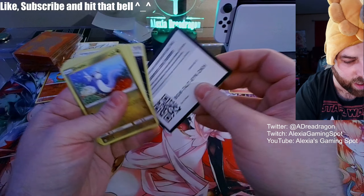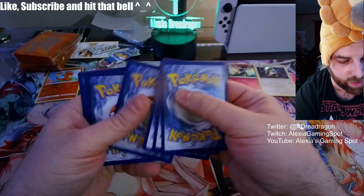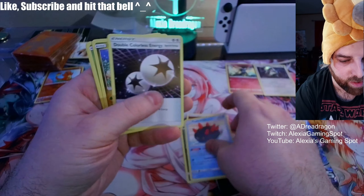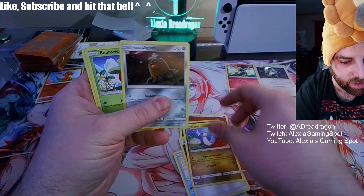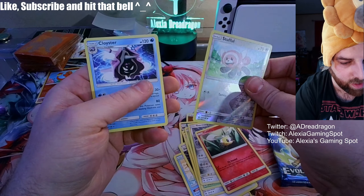Let me know in the comments below if you've opened these and what kind of crazy stuff you've gotten inside. Energy... teeny Diglett, Bounsweet, Alph, and Cloyster.